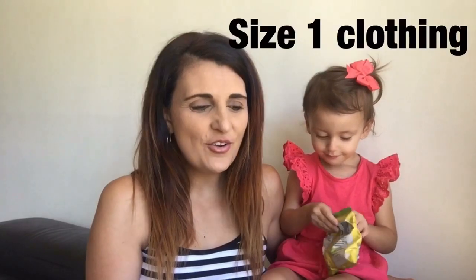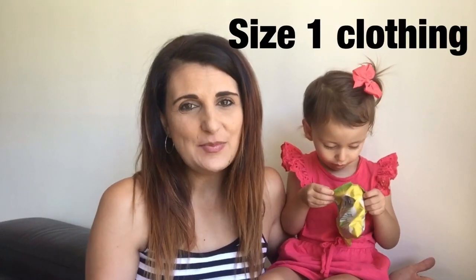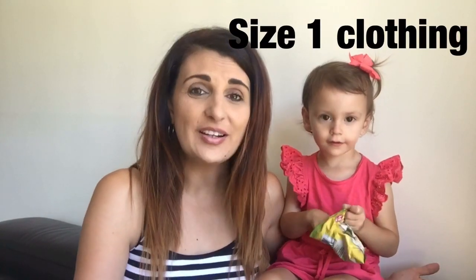Firstly, her measurements. At 2 years old she had her checkup, and she was 85cm tall and weighed 11.3kg. She's on the 50th percentile for height, and around the 15th to 20th percentile for weight. So she's on the smaller side, but she's been that way since I was pregnant with her, so that doesn't surprise me whatsoever.